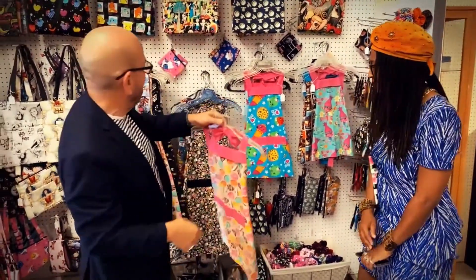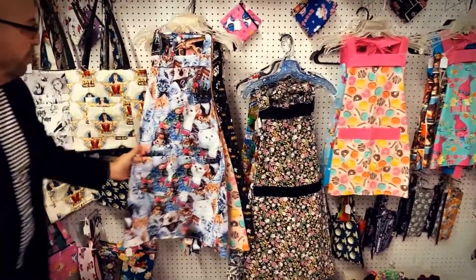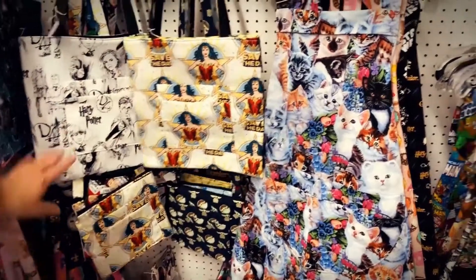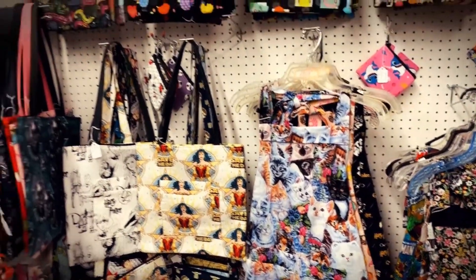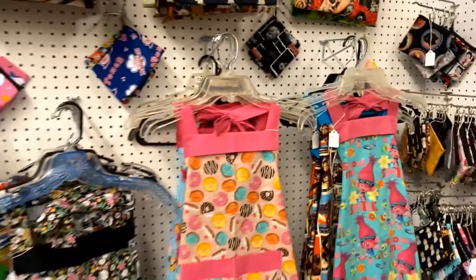These aprons are for either children that can help you around the kitchen, or adults. For cat lovers, we have your apron right here. We also have the Wonder Woman edition, Harry Potter, and Disney. And some little scrunchies here as well. Again, this is from vendor 6923. I just noticed this one — it's Dia de los Muertos, which is coming up, along with Halloween.